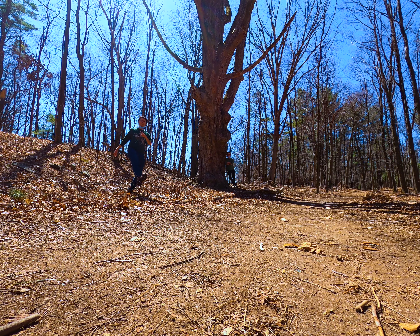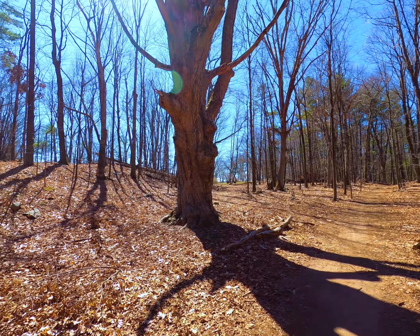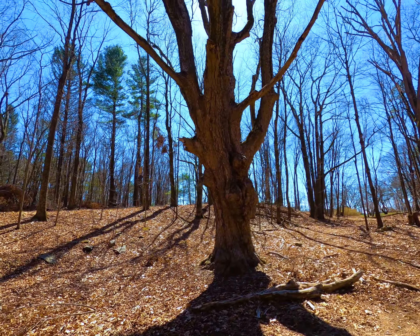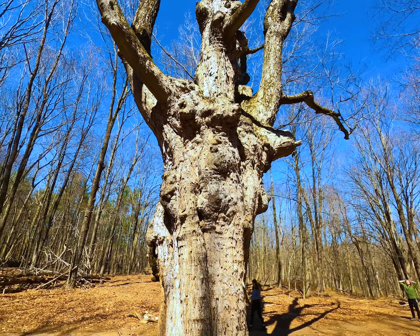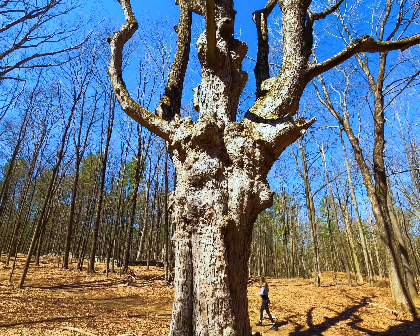Quick stop at this big old maple tree here, because this maple tree can actually tell you quite a bit about the land we're on. The fact that it's so big can tell you that this was pasture land, because back in the day whenever there was pasture in an area, farmers would oftentimes leave a single big giant tree on the perimeter of the pasture in order to provide shade for the animals. That's what this one is.